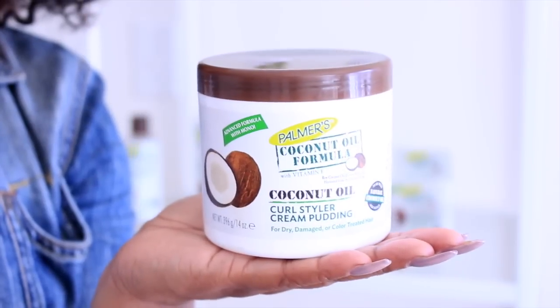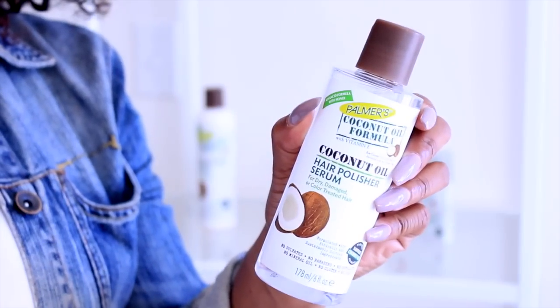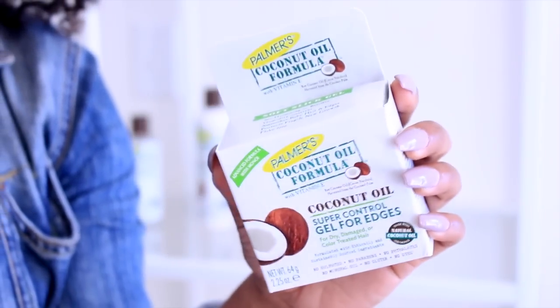So if you get any of these products, I highly suggest the cream pudding, the hair polisher, and the edge control. The reason why I picked these products is because these are the styling products, and I feel like that's very important. A styler has to be able to style my hair.